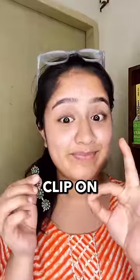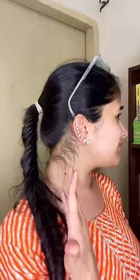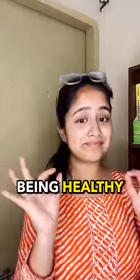I understand fashion is important. You can use clip-on earrings which do not require these piercings, and be fashionable along with being healthy. Share this video with all your piercing freak friends. And I'll see you in the next one. Follow for more. Bye!